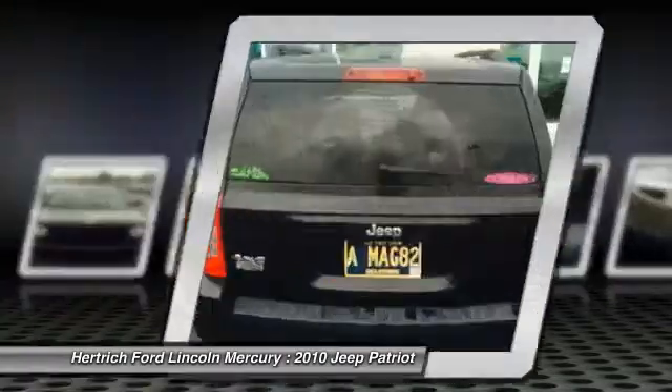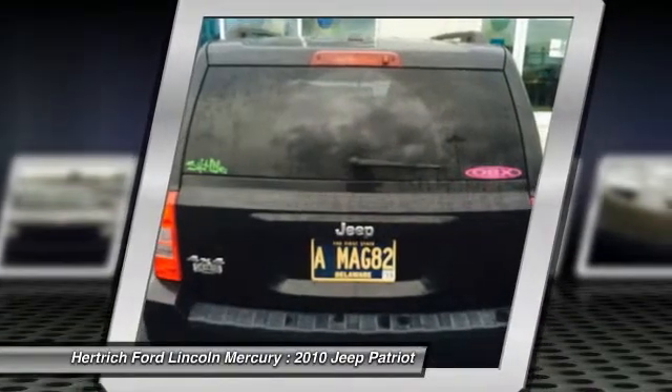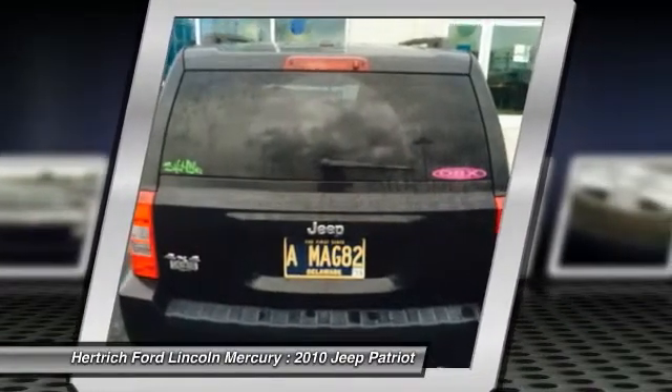This is about the time when you're saying it is too good to be true, and let us be the ones to tell you, it is absolutely true.